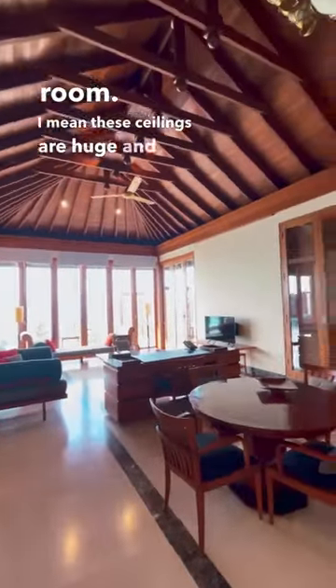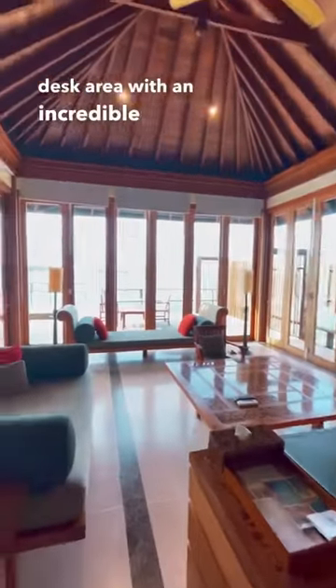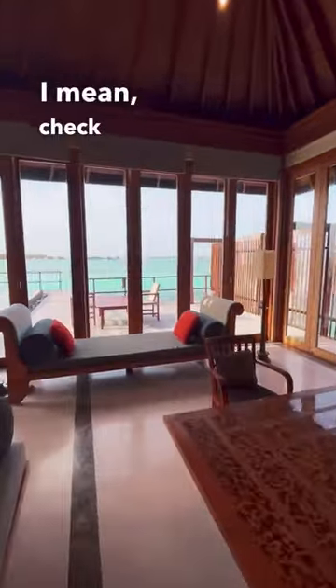These ceilings are huge and this room is massive. There's a dining area, mini bar, and a desk area with an incredible view right outside.